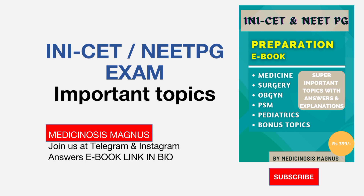Those subjects are Medicine, Surgery, Obstetrics and Gynecology, and PSM. I have concentrated more on these subjects and the important topics from them. Plus I have also given topics from Paediatrics and other bonus topics as well.